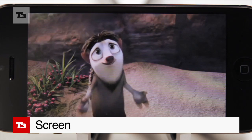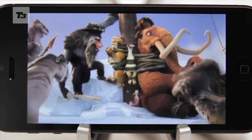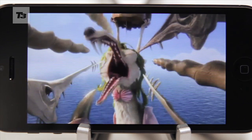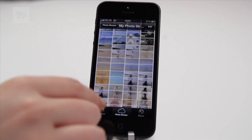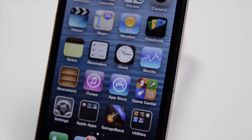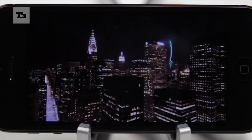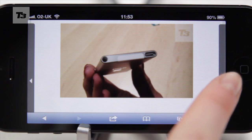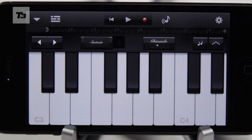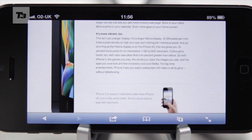The screen remains lovely and Retina at 326ppi and 1136x640 resolution. The main benefit is that you can simply see more — there's a new row of apps on the home screen, web pages are longer, movies are wider, the photo viewing area is bigger, and screen-optimized apps make use of the extra space. However, it is still smaller than the Samsung Galaxy S3, HTC One X and Nokia Lumia 900.